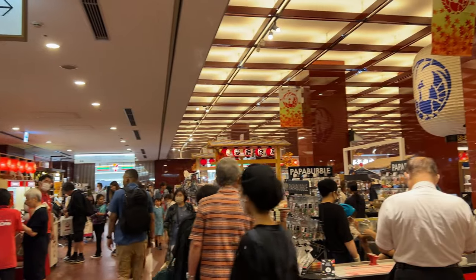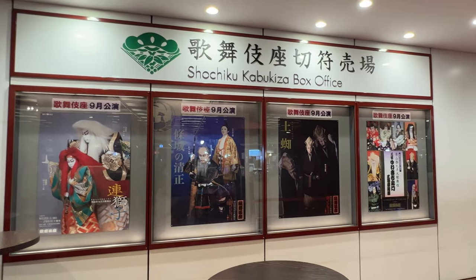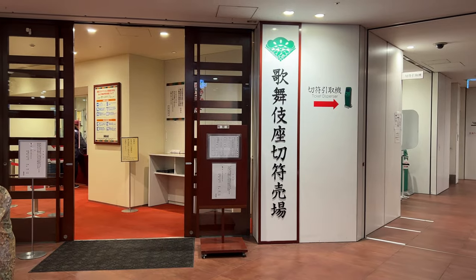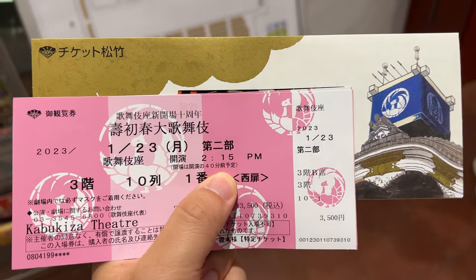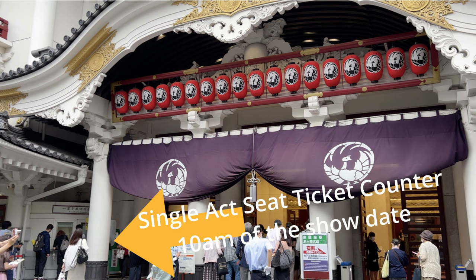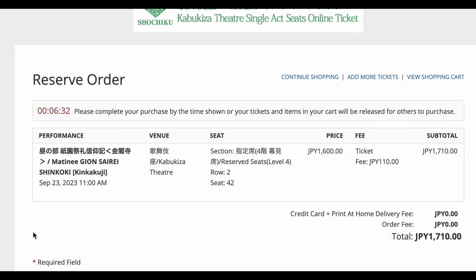If you'd like to watch the full show, you can purchase tickets online or come to the ticket counter on the basement second floor and ask for tickets on the day or any day during your stay in Tokyo — they speak fluent English. However, the 20 single act seats are sold at the first floor from 10 a.m. on the day of the show as non-reserved seats. If you can reserve your seats online, I think it's better to buy them online. The price is different each time, but today it was 1,600 yen.